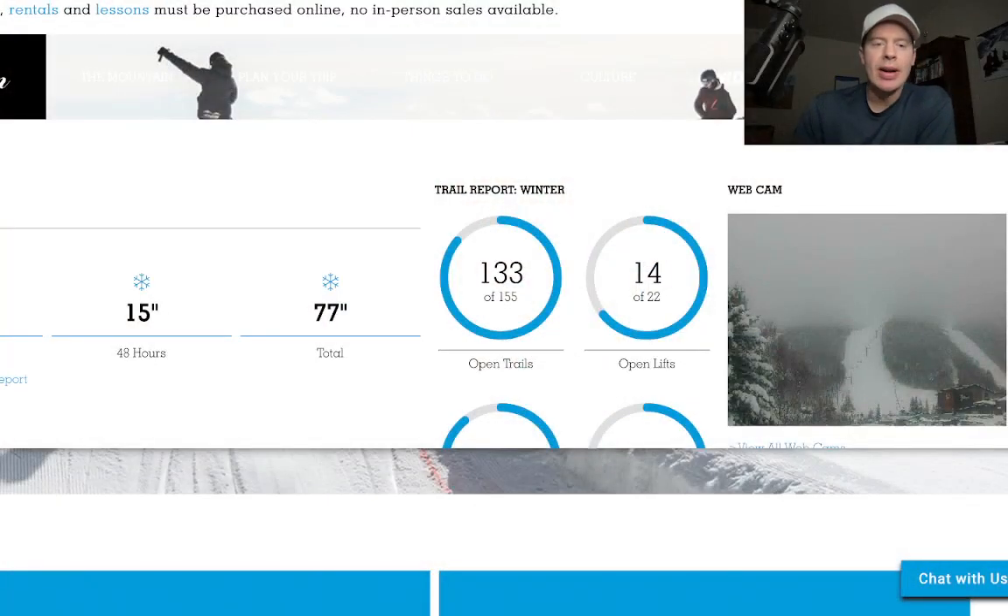Hey guys, it's Meteoronald, Chris Tomer, with this morning update. I want to go to the northeast where a storm system will wrap up today, but it has been snowing over the last 48 hours.